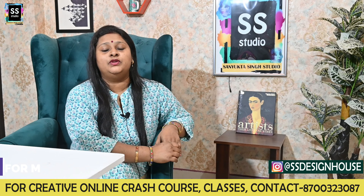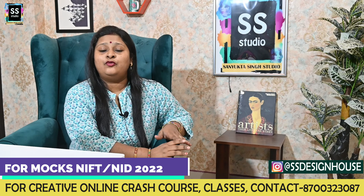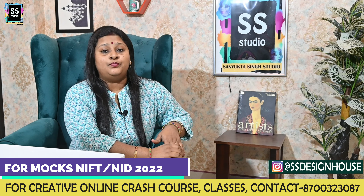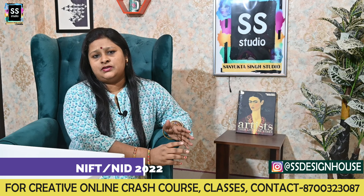Hello and welcome to Sanyukta Singh's studio. I am here with a very important notification for you all about the mock and the book which I am going to launch soon. So let's talk about it first.